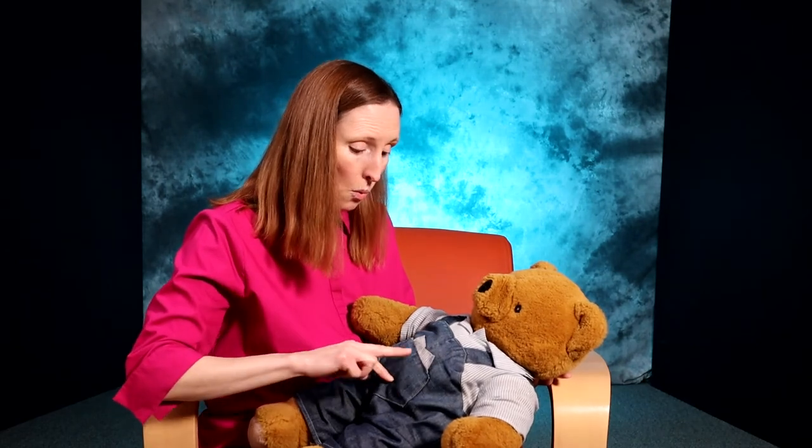Round and round the garden goes the teddy bear. One step, two step, tickle under there. Round and round the garden the little bunny goes. Hippity hop, hippity hop, I'm going to get your nose.